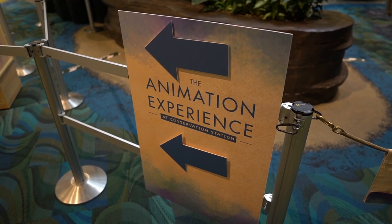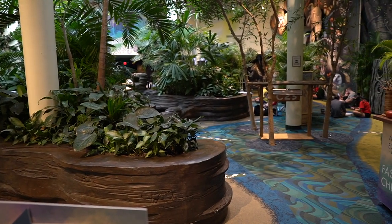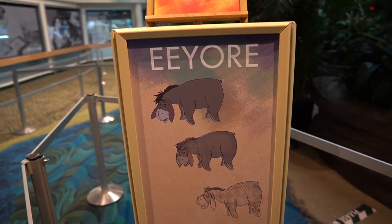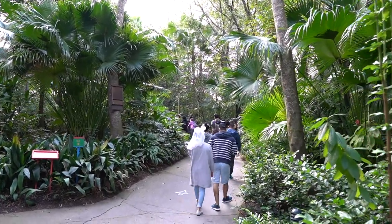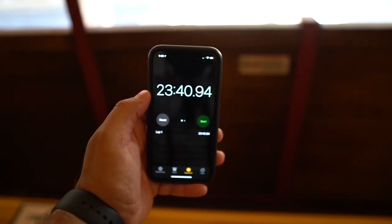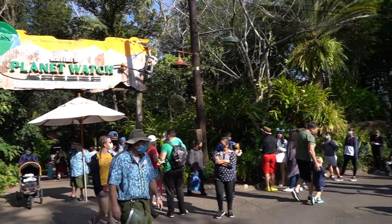Looks like the animation experience is still open, which is very fun. I do recommend this experience where you can come and follow a Disney artist to make your own Disney character. Now for the fun part — seeing how long it takes to get back over to the main park. 23 minutes and 40 seconds. I am finally on the train, and I just made it back.